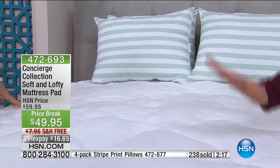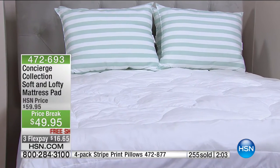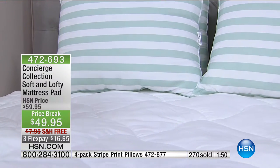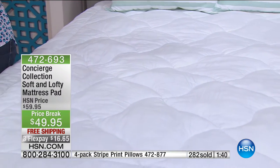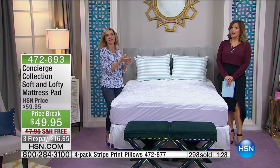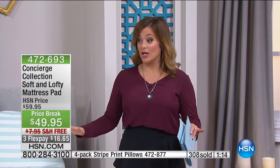Three minutes left in this presentation. Get this layer of peace of mind, this shield for your bed — one of the priciest investments you will ever make. Protect your investment and protect yourself from that old mattress. Item number 472-693. Twin is now gone. Full is going as well. We have crossed 300 sold right now. It is free to ship this out to you. Don't go to those stores — I went about two weeks ago and couldn't believe the prices. I still find better prices at HSN.